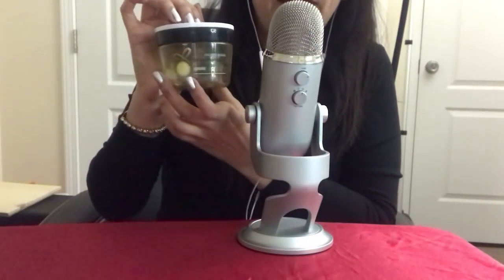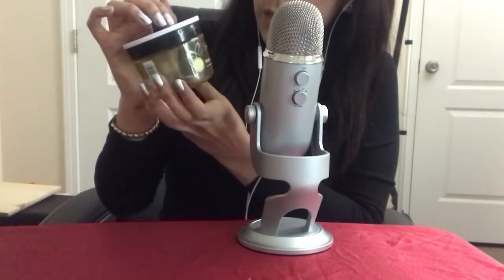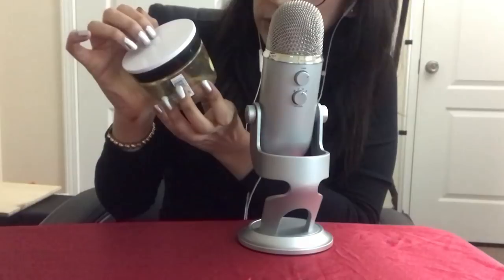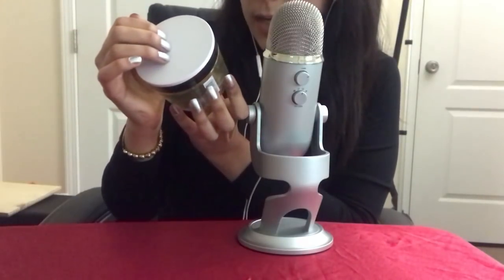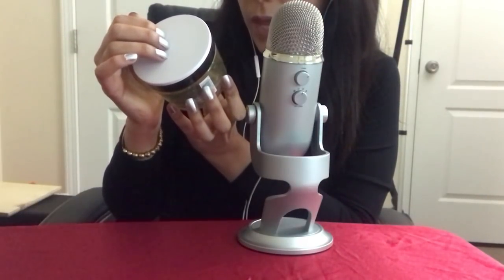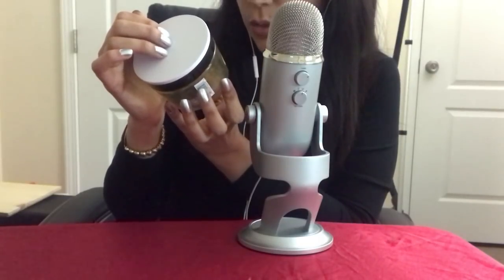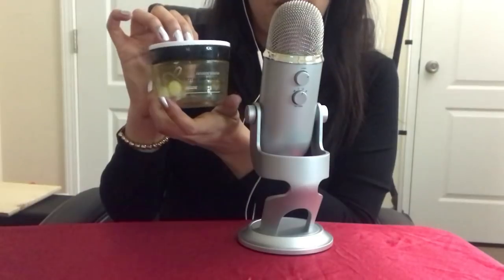I pretty much love this deep conditioner. On the front it says it repairs up to one year of damage in one use — I don't know about that claim, but overall I really like this product.